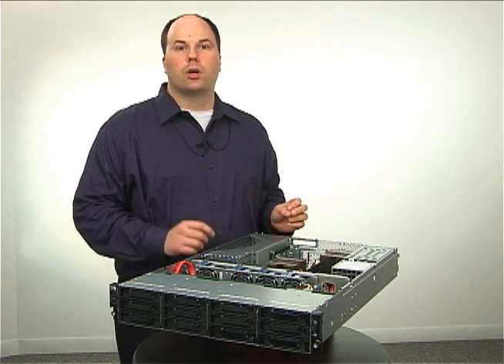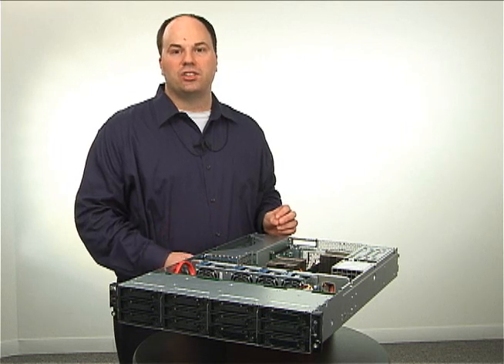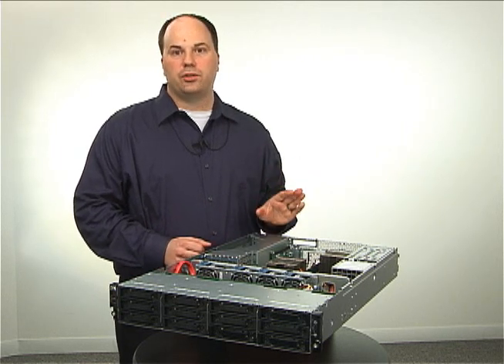Plus, in the future, we're going to be offering 8 and 25 small form factor drive cages, also the most in a 2U server.